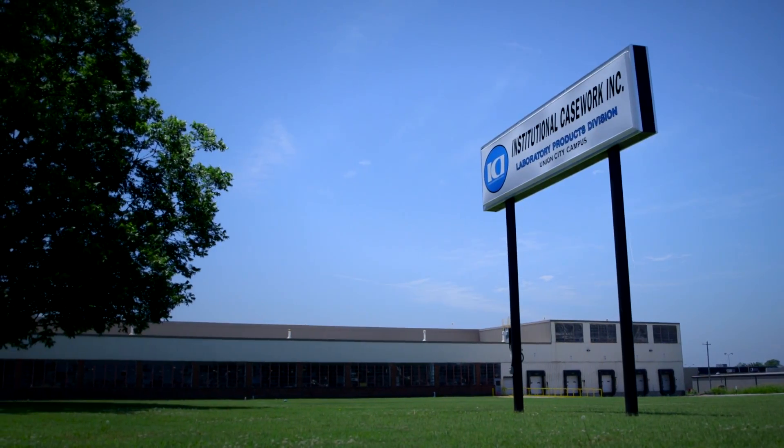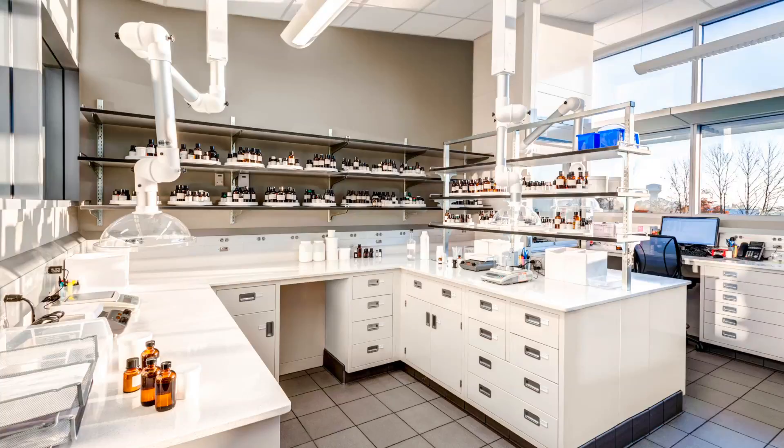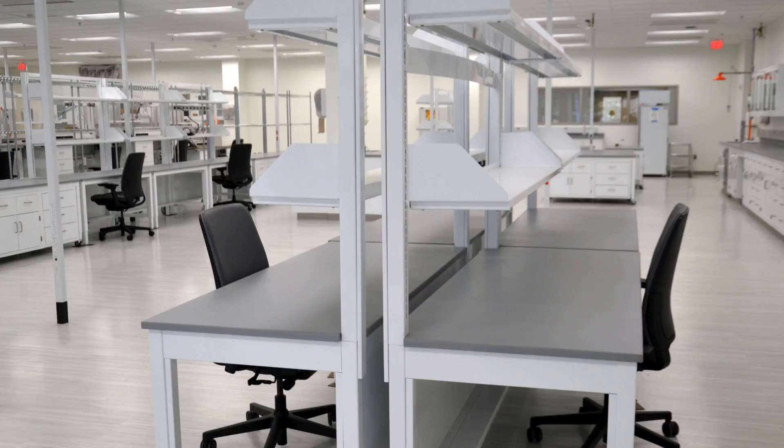The best way to describe what's going to be manufactured here to the layperson would be cabinets. You have cabinets in your kitchen for storage — you have drawers and doors. That's the same type of cabinets that are needed for the laboratories, but for laboratories they have to be more robust.